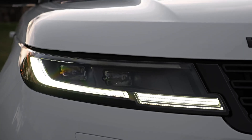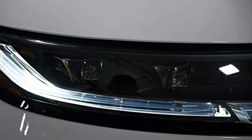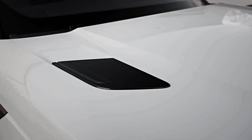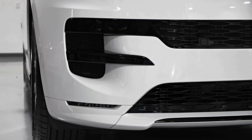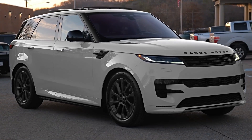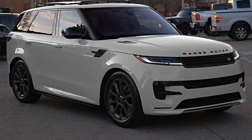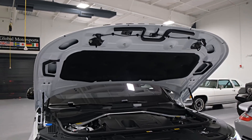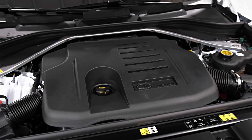The Range Rover Sport is a premium medium-size SUV manufactured by Land Rover, a British company known for its luxury vehicles, and subsequently by Jaguar Land Rover. In May 2022, the 2023 version of the Range Rover Sport was unveiled. This variant shares a similar design to the standard Range Rover but with a lower roofline, showcasing a minimalist aesthetic in both its interior and exterior.